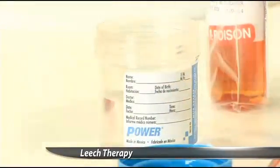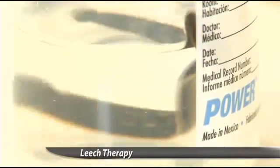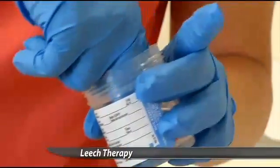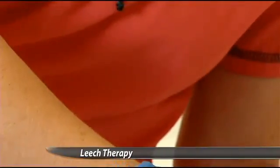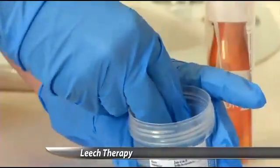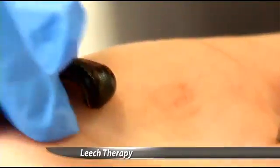St. Alexia's doesn't use leech therapy too often because doctors don't see a lot of patients who have lost a limb where reattachment is a possibility. Recently they had two patients running concurrently on leech therapy, but they'll go a number of months without anybody on leech therapy. It's an unusual therapy that's one of a kind.